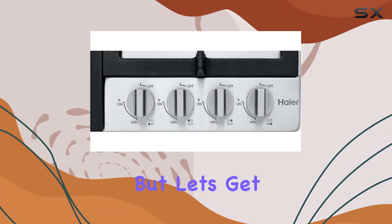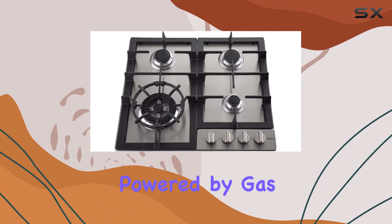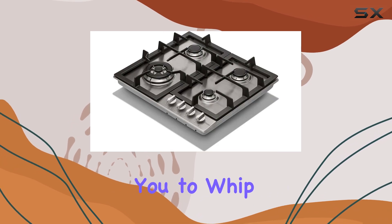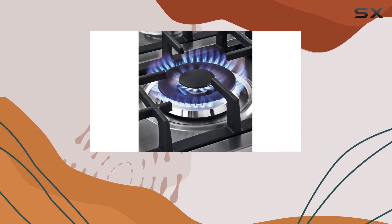But let's get down to the nitty-gritty — performance. Powered by gas, this cooktop means business. Each burner delivers consistent heat, allowing you to whip up your favorite dishes with precision and efficiency, whether you're simmering sauces or